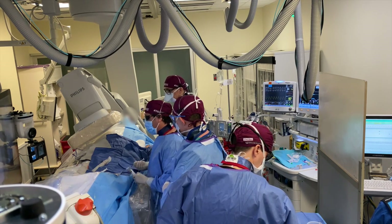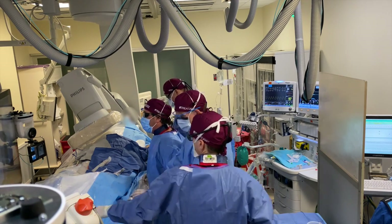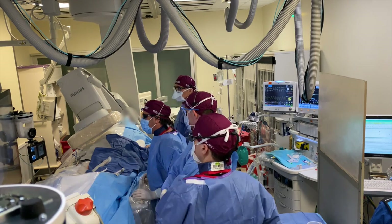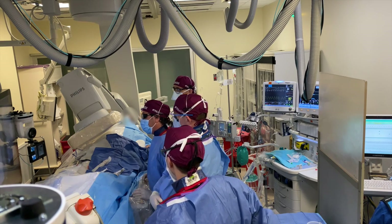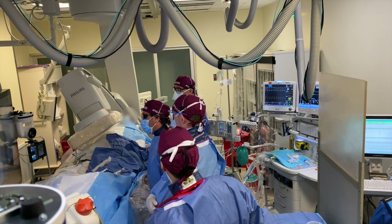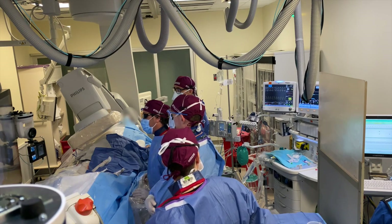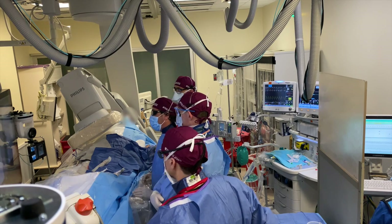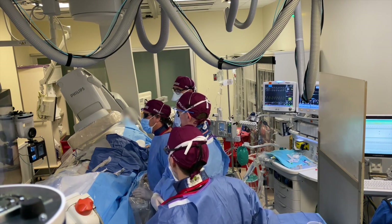I was going to talk about how we finish these cases — whether we put gel foam in, coils, or other things to try to completely occlude this vessel. The sound is a little off right now so it's challenging to communicate in real time, but what I will tell you is that we're going to probably put a coil in this artery at the end of the procedure — a 4-millimeter coil.